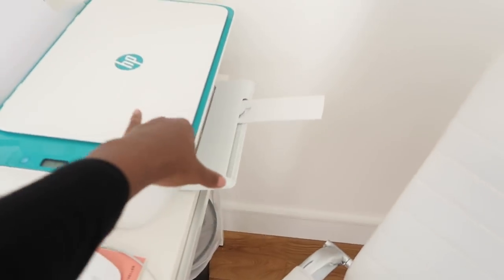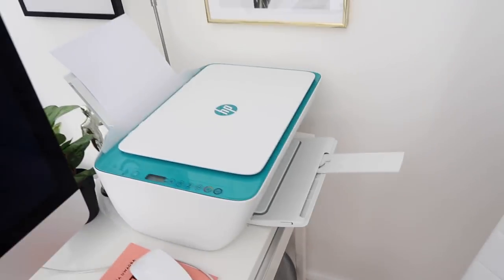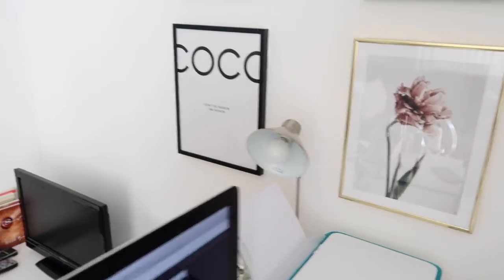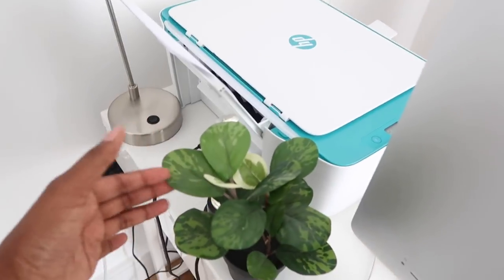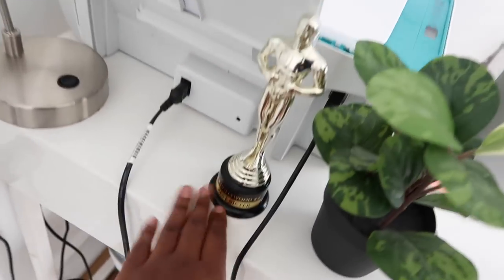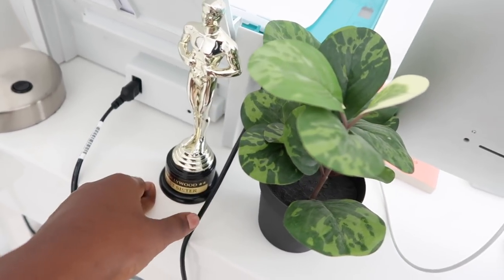I just got this printer from HP — it's the HP DeskJet 2632. It prints, scans, copies, does all the good stuff. The lamp I bought for my old place and was also left behind by the previous owners. This plant is from Amazon — it's faux. And then this Hollywood Oscar statue trophy thing is from my sister when she went to LA.